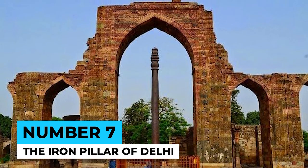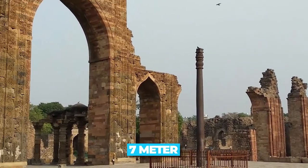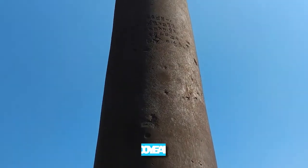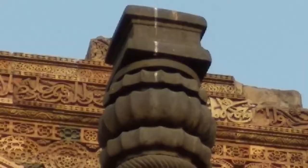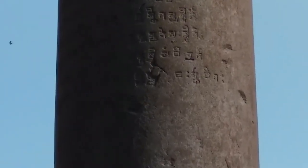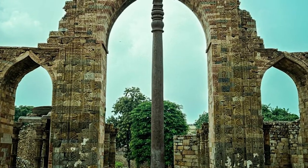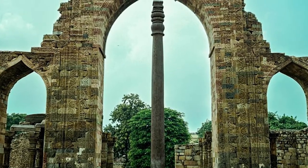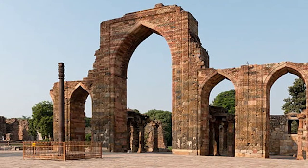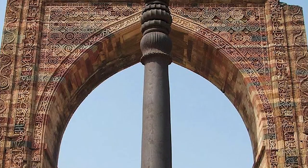Number 7: The Iron Pillar of Delhi. Located in India, this 7-meter-high iron pillar has stood for over 1,600 years without showing any signs of rust or corrosion. This ancient pillar has outlasted most modern structures made of iron. Scientists have been studying the pillar's composition and structure to understand how it has withstood the test of time. Some theories suggest that its high phosphorus content may have contributed to its durability, but its longevity remains unsolved.